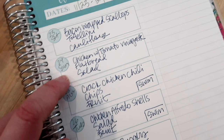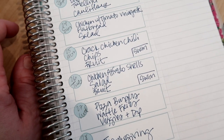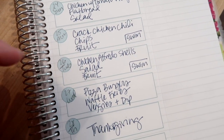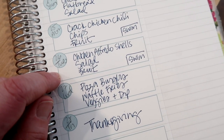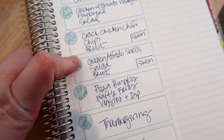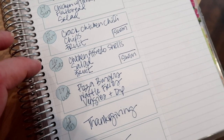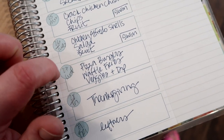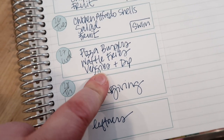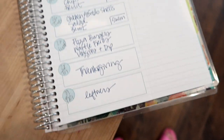Tonight I'm going to make chicken breast with a tomato vinaigrette, some flatbreads, and salad. Monday I have a cracked chicken chili in the freezer — I'll put that in the crock pot and we'll have tortilla chips and fruit with it. Tuesday is another freezer meal: chicken Alfredo shells — those chicken freezer meal videos are posting on Thanksgiving. Wednesday is pizza burgers, which was a ground beef freezer meal, with waffle fries, veggies and dip.